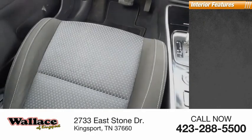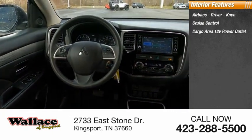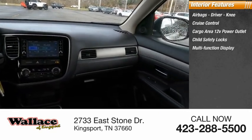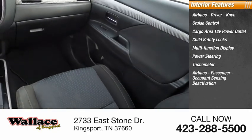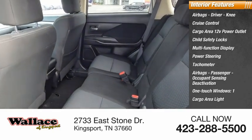Inside you'll find airbags — driver and knee — cruise control, cargo area 12-volt power outlet, child safety locks, multifunction display, power steering, tachometer, passenger airbags with occupant sensing deactivation, one-touch windows, and one cargo area light.